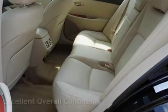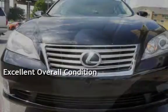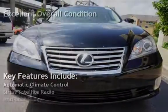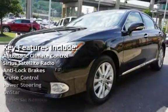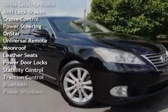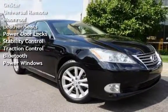This vehicle is in excellent overall condition. Key features include automatic climate control, Sirius satellite radio, anti-lock brakes, cruise control, power steering, OnStar, universal remote, and moonroof.